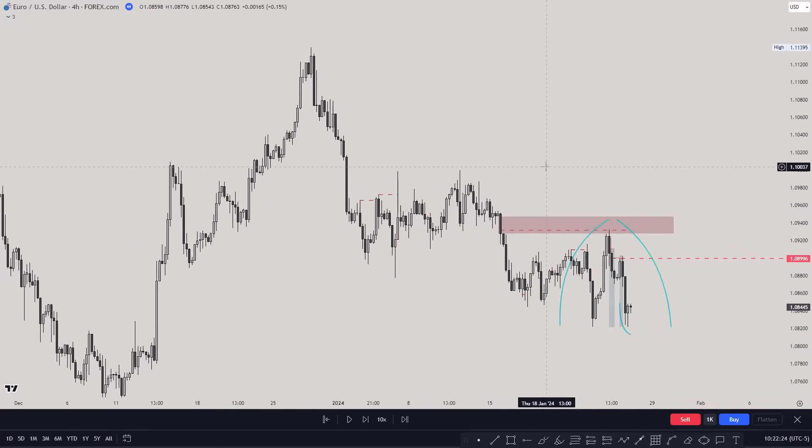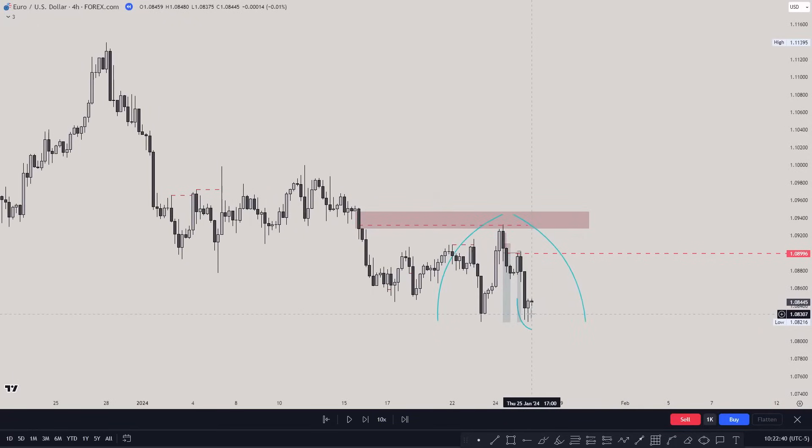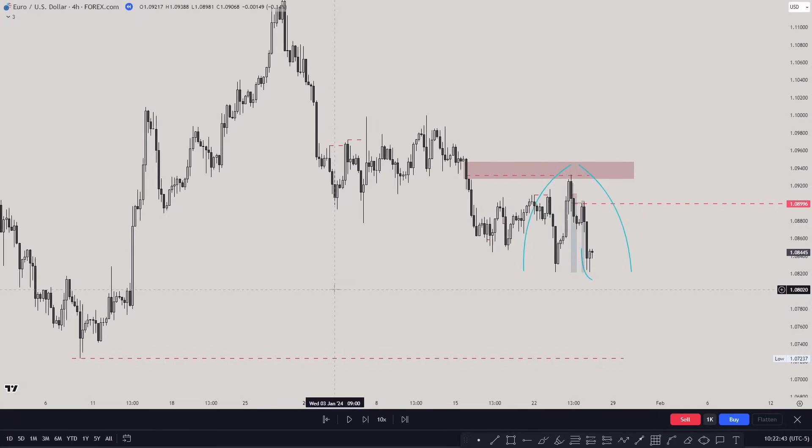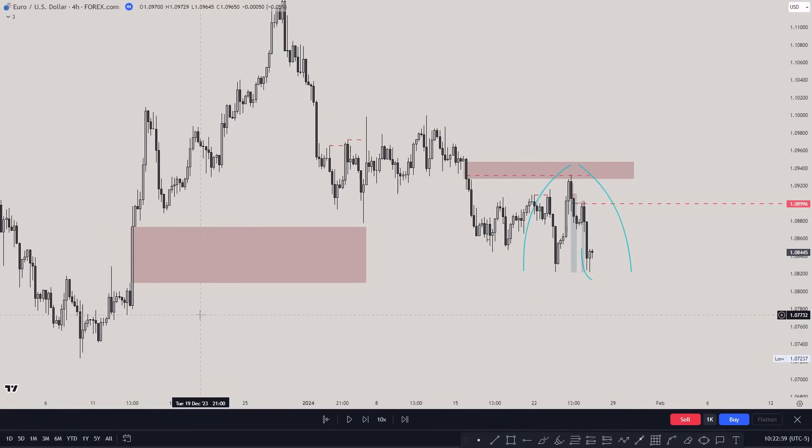We are on the EUR/USD four-hour chart. Everything I'll be discussing relies on liquidity concepts and fair value gaps. The most important things to know are fair value gaps and liquidity concepts. From my last video on high-probability liquidity sweeps, we can find the highest probability sweeps inside fair value gaps when we have a low or high inside of one.